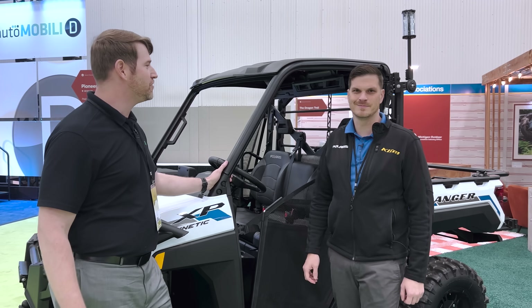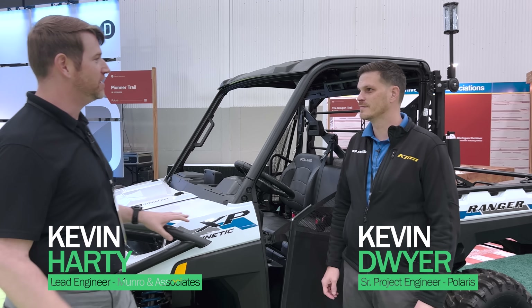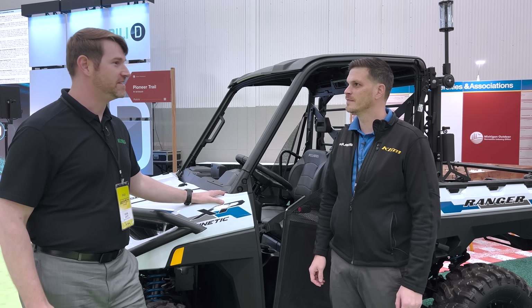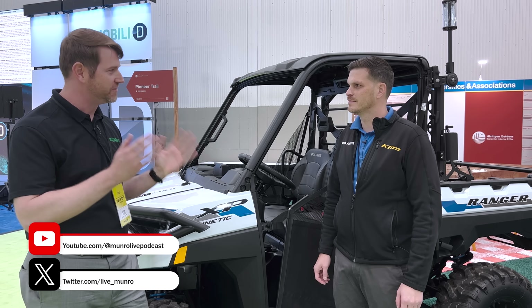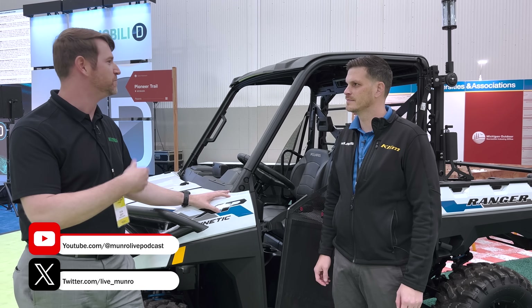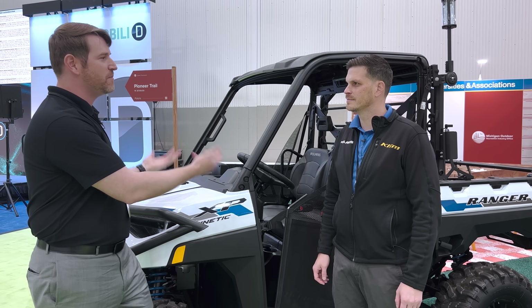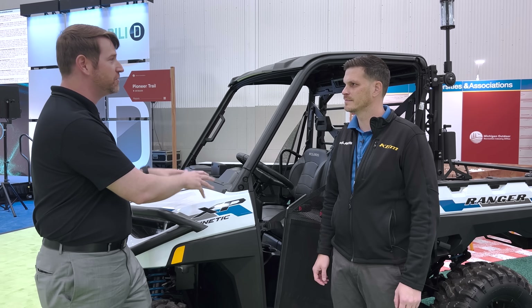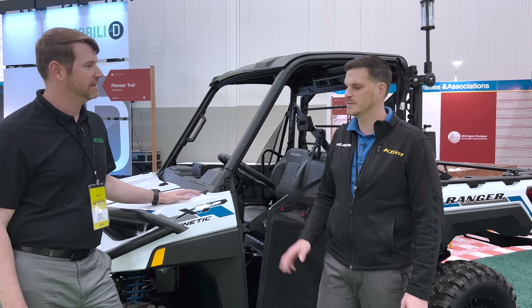Here at the auto show, I'm with Kevin Dwyer from Polaris. I've had a chance to drive the EV Ranger — it's very interesting in comparison to the ICE version, as far as some of the differences in how it delivers power, the smoothness, and that nature. Can you tell me a little bit about where Polaris is going with it and some of the other projects you guys are working on?